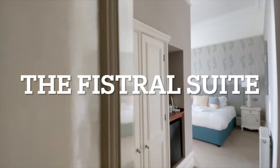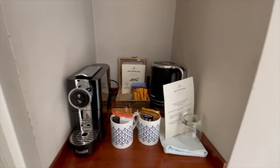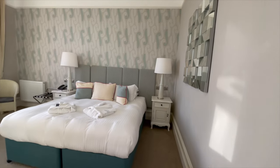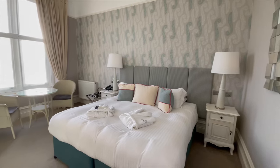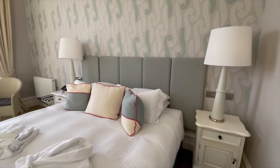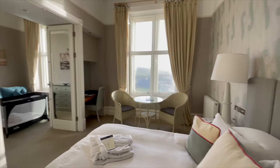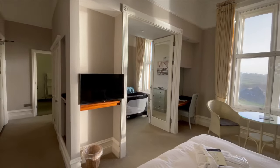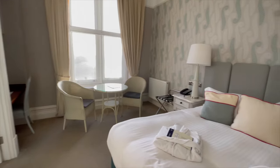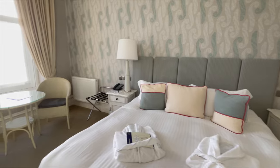Welcome to one of the Fistral Suites here at the Headland Hotel. Coming in through the entrance, on the left-hand side you've got your tea and coffee making facilities with a nice Nespresso machine, and a fridge a little bit lower down with some milk in. Looking across to the bedroom, there are a couple of chairs, a table, your bed and bedside tables. There are switches and sockets each side of the bed to charge your phones, a small TV, and doors going through into the living room. There's also a bag stand in the corner and dressing gowns and slippers provided with this graded room.